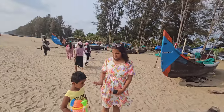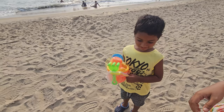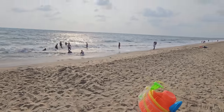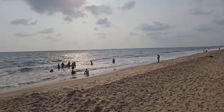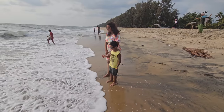Mama is here, Ashwik is here. Ashwik, are you excited for the beach? He has got his sand castle kit. Let's see if we can build something with it, but first Ashwik wants to enjoy dipping in the sea.